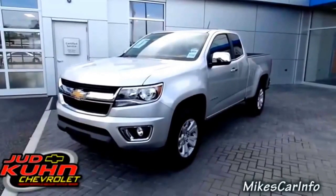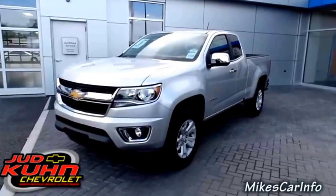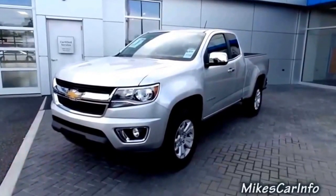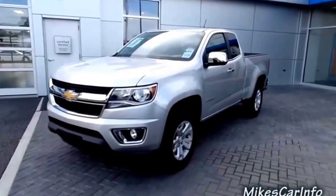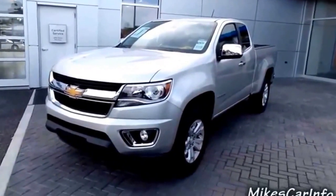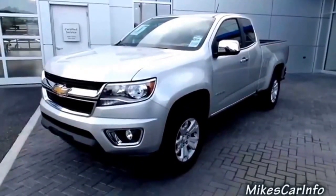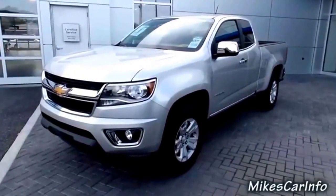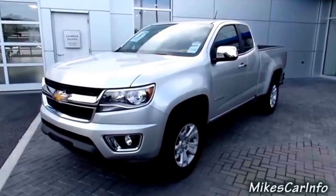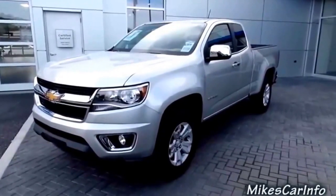Hey, this is Mike, down here at Judd Coon Chevrolet in North Myrtle Beach, South Carolina. They have a 2015 Chevy Colorado, and I really wanted to look at one of these. I called Lee and he said they had one in, so here it is. It has a four-cylinder and a six-speed transmission. I'm impressed — it's a pretty good, well planned out truck, and it's a good size too. It's not like a big monster truck and not like a little itty-bitty thing either — kind of a really good size vehicle.